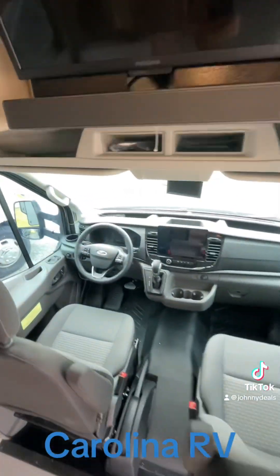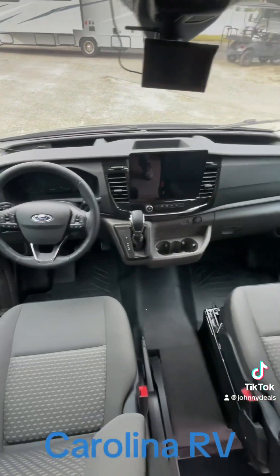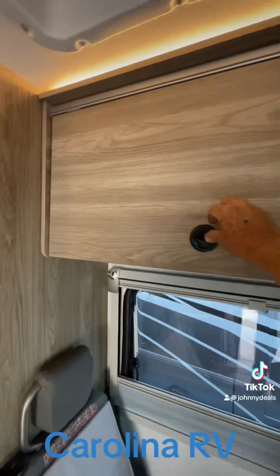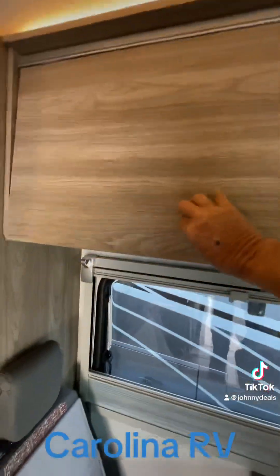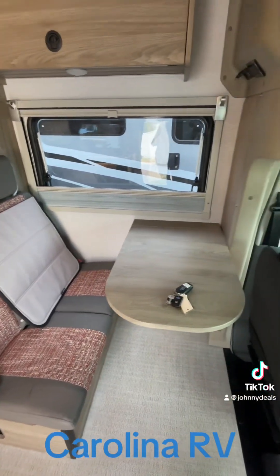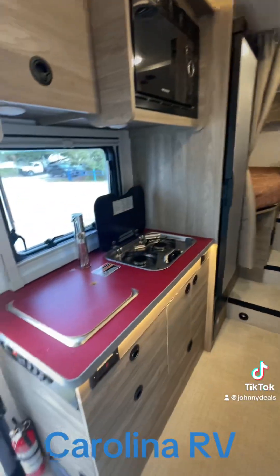In the cab there's some storage up above. The unit can take two people with me, and there's a small galley as well.